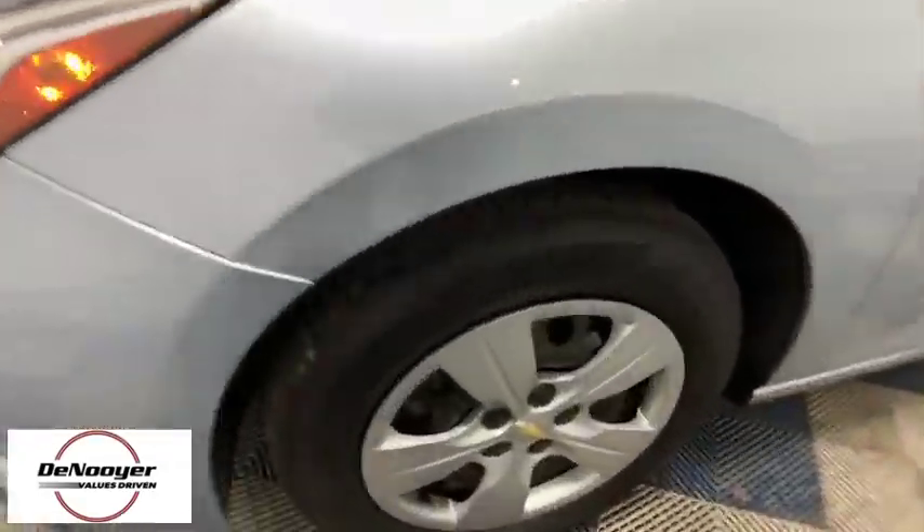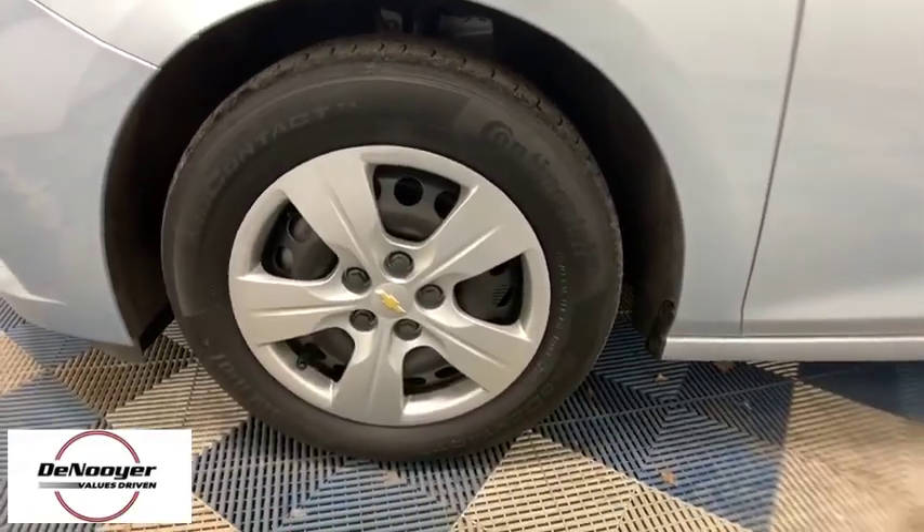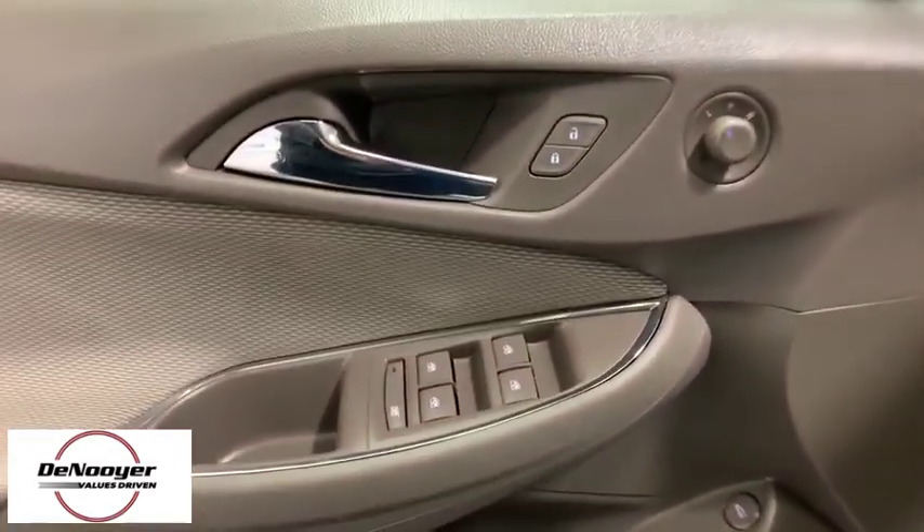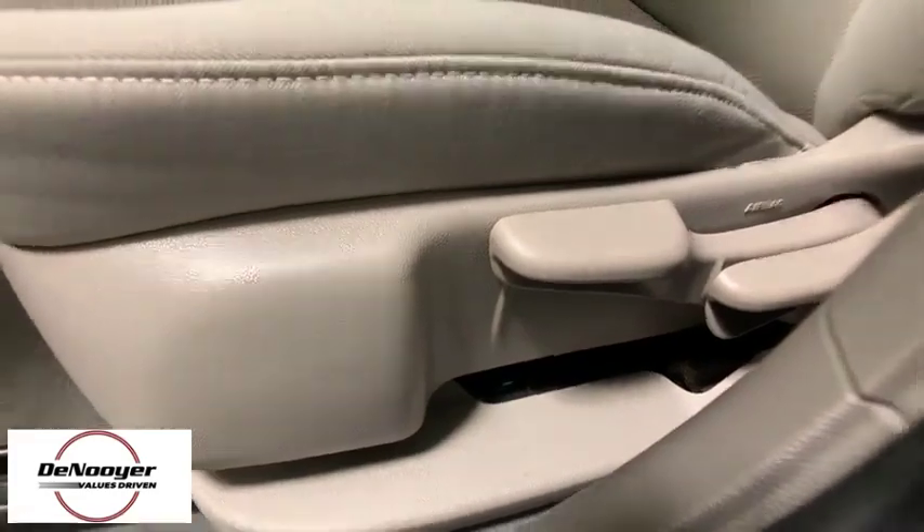Traction control, dual airbags, power steering, four-wheel disc brakes, power windows, rear window defroster, electronic stability control, security system, compass, trip computer, panic alarm, brake assist, tachometer.